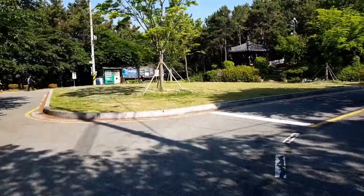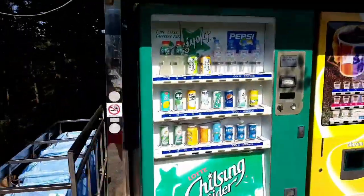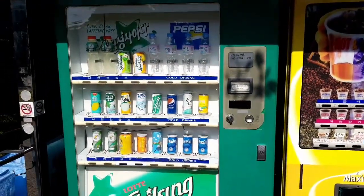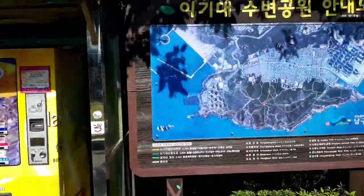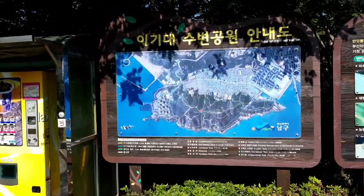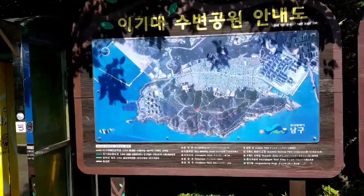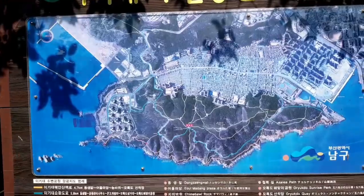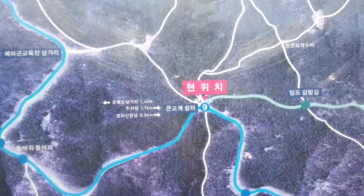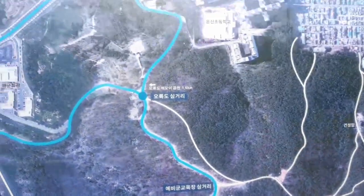We have arrived at the large rest area. The beverage machine should come as a welcome relief to some weary travelers. Here's an overview map of the entire park — we are here. This blue path is the Igidae Beltway.